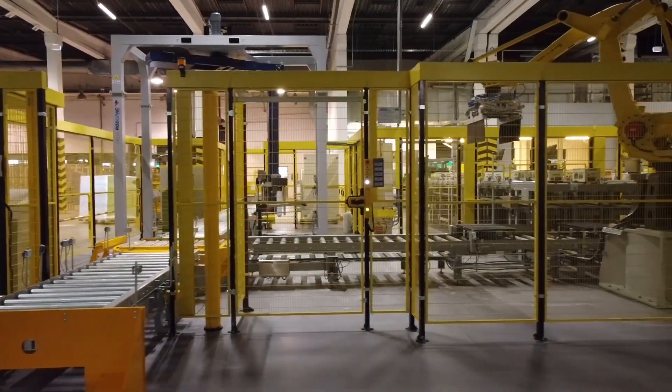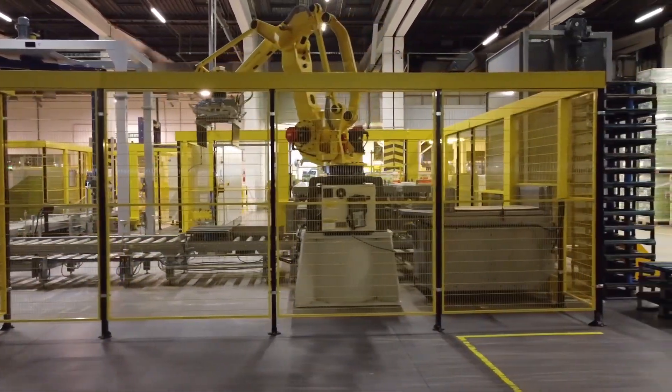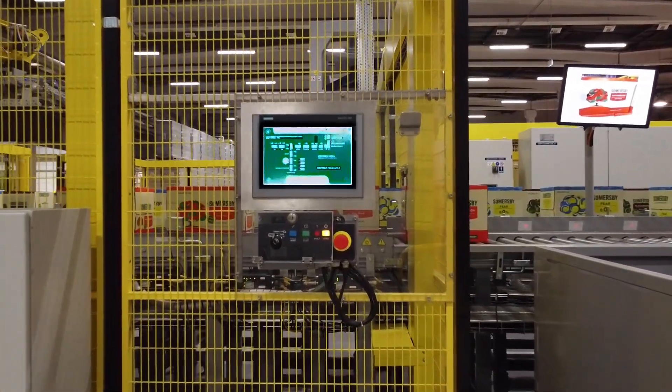We present a robotic station for mixing products on pallets, which was designed and installed entirely by Heatmark at the Ocochim Brewery in Bresco.